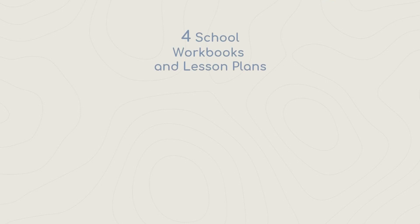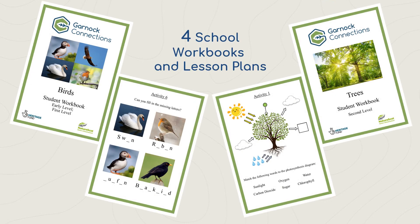One of our trainees also created four school workbooks and lesson plans. The workbooks can be used by children either at home or at school, with the aim of helping them learn about wildlife and conservation in the form of fun educational activities.